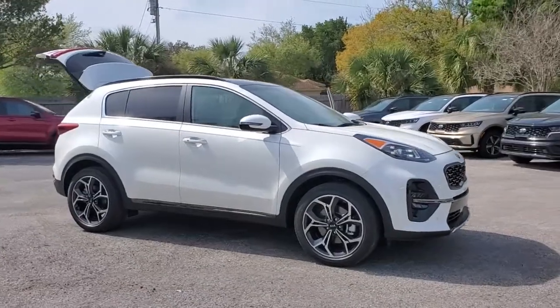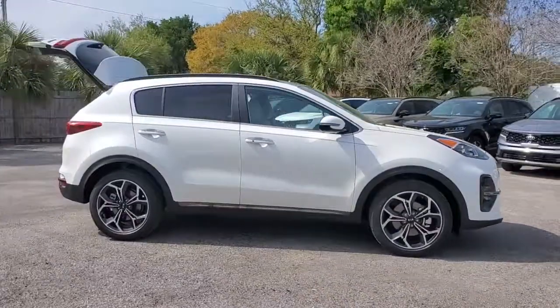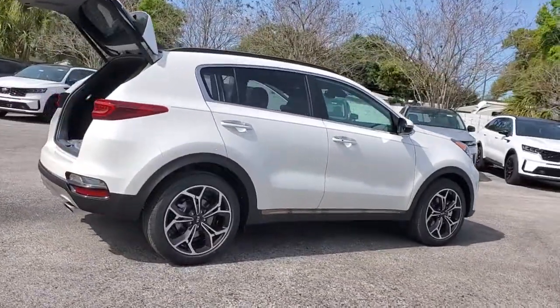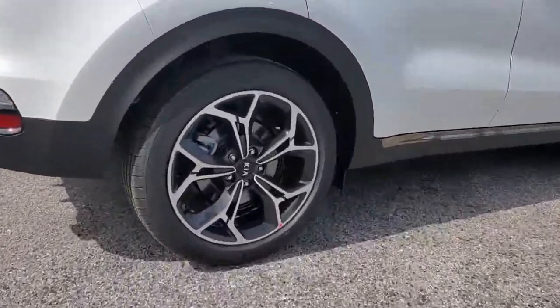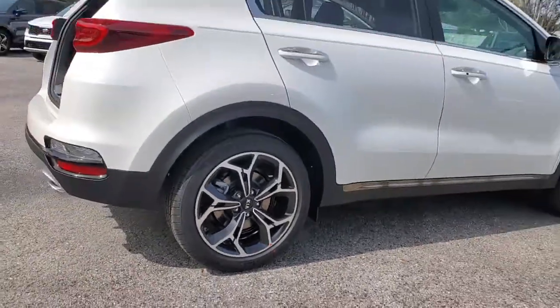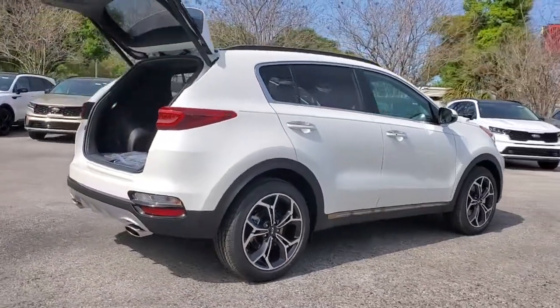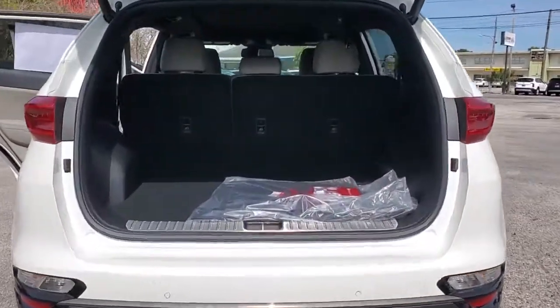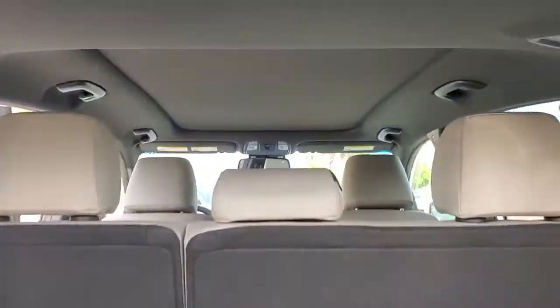Get acquainted with the 2021 Kia Sportage. Whether you're running errands or embarking on a family road trip, this sleek, can-do Sportage brings convenience, comfort, and confidence along for the ride. Available in front-wheel drive or all-wheel drive, this sophisticated compact crossover prioritizes safety while delivering a sense of fun and adventure.